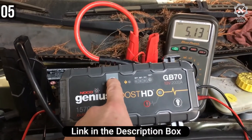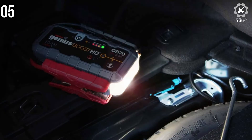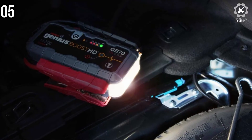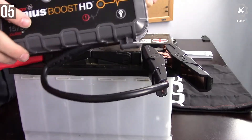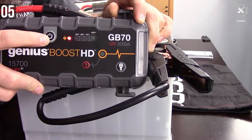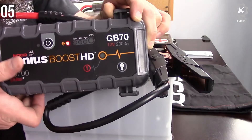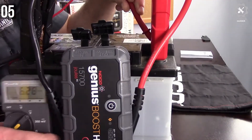It prides itself on a spark-proof technology that is essential in reverse polarity protection. It integrates a 400-lumen LED flashlight with 7 lights, and attracts a rating of 2000 amps. With this product, you will get a 15-amp output that comes in handy in powering 12VDC devices, making you free to use it on gasoline engines up to about 8 liters and diesel engines up to 6 liters.